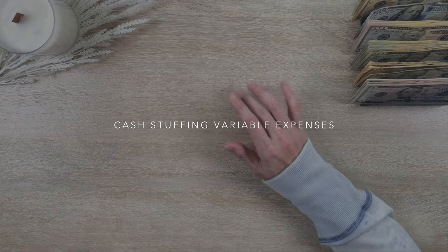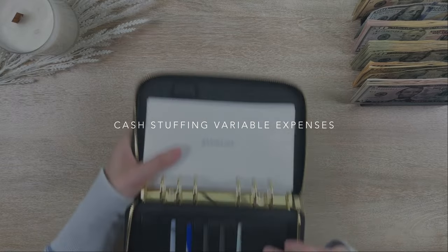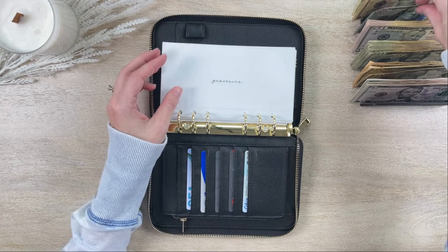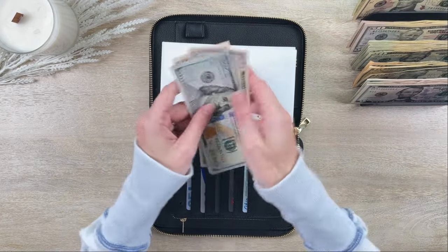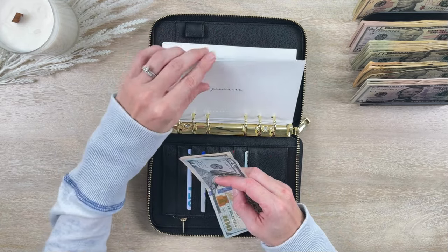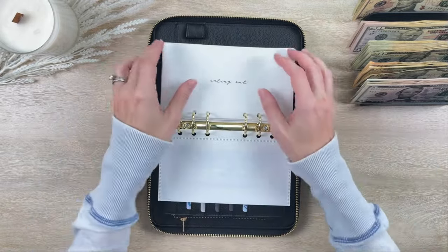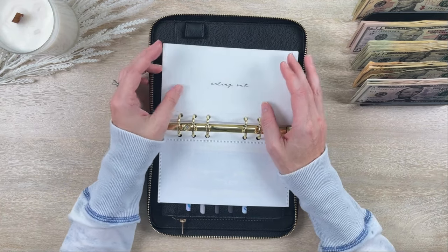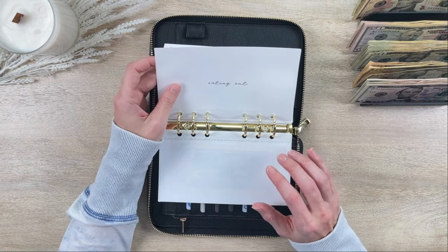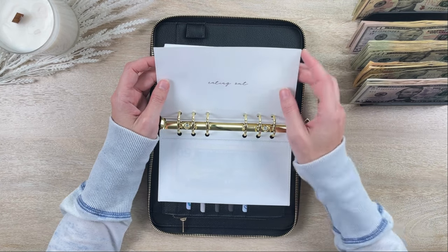Let's go ahead and pull out my wallet and stuff it for the week. Groceries is getting $200 this week — I always do that in a $100 and a $50. Someone recently asked what I use my card for versus cash. Groceries tends to be one of those categories where I always have my wallet with me, so if I can use cash just as easily as my card, I tend to use cash.